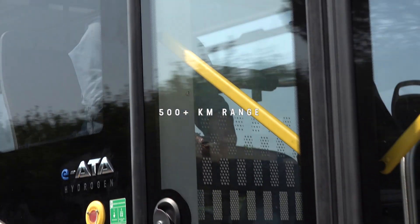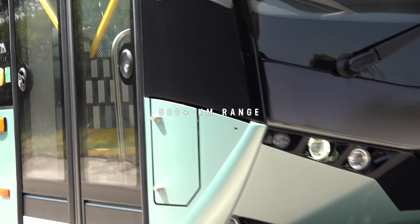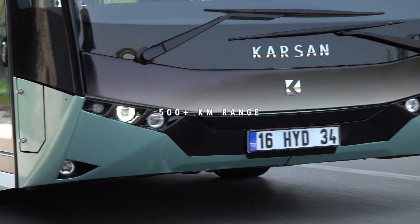Thanks to its high efficiency, IATA Hydrogen has more than 500 km range under realistic conditions.